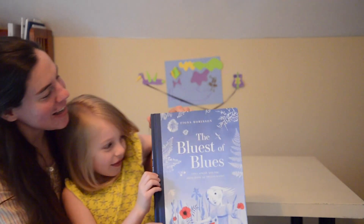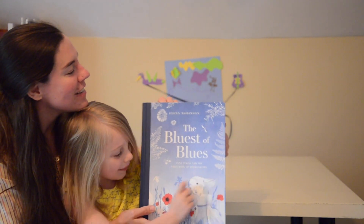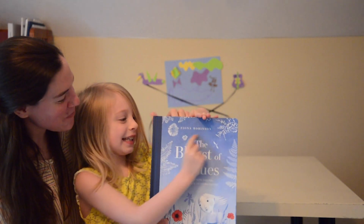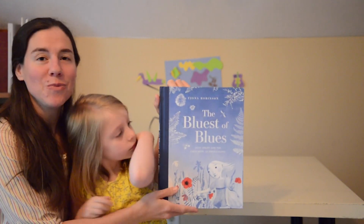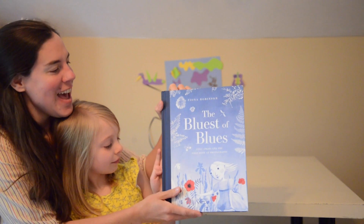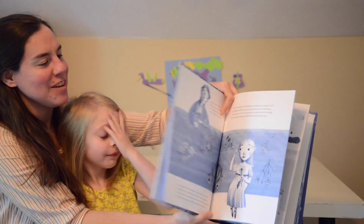One of our favorite books this week is 'The Bluest of Blues: Anna Atkins and the First Book of Photographs' by Fiona Robinson. This is a really fun and beautiful book, and it is about the first woman photographer, whose name was Anna Atkins, who published the first photographically illustrated book.